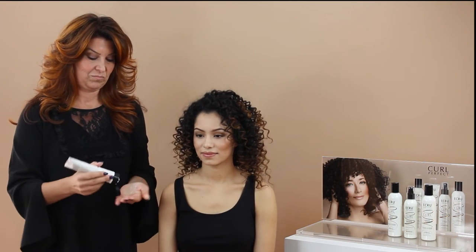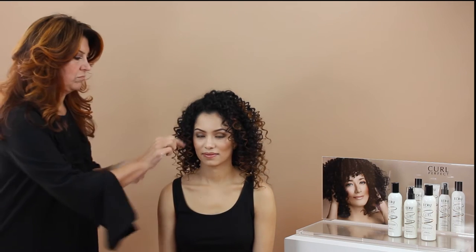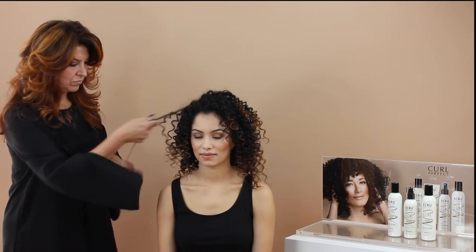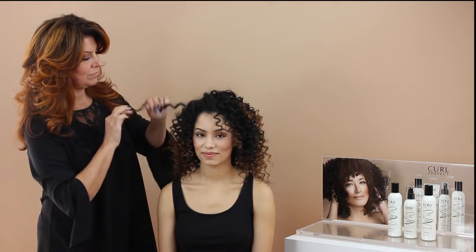For extra control and definition, take a small amount of your defining styling potion and emulsify into your hands. Distribute the styling cream at the ends of dry hair, section by section, to define and separate.